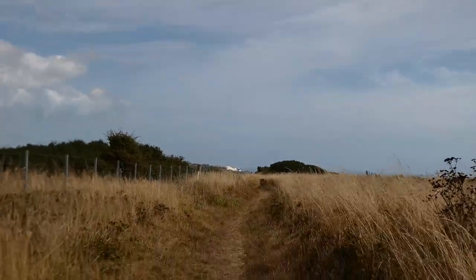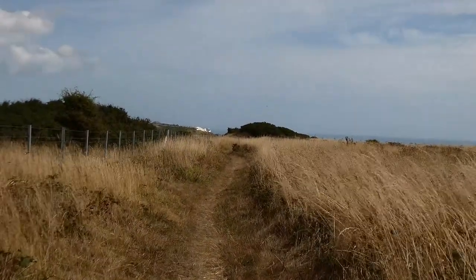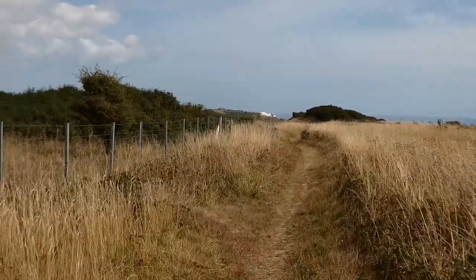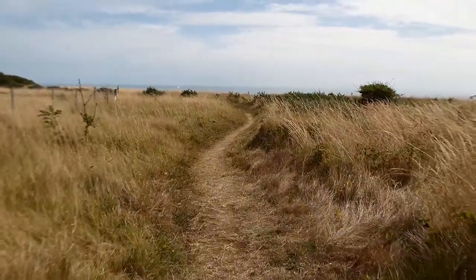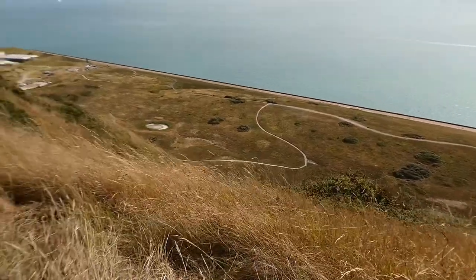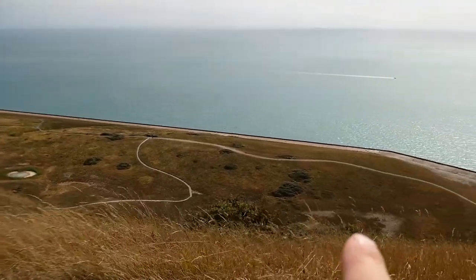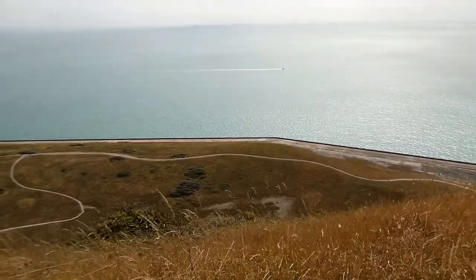We are getting our first real look at the White Cliffs of Dover just ahead of us on the path, which means we are about three miles from the station and the end of this trail. While it's been amazing, this last section has been physically demanding — my feet are done. It's been a mental challenge just to keep going because of the lack of variety for me. Just down here is Samphire Hoe, where they dumped all the excavation from the Channel Tunnel to create this whole new nature reserve — pretty cool.